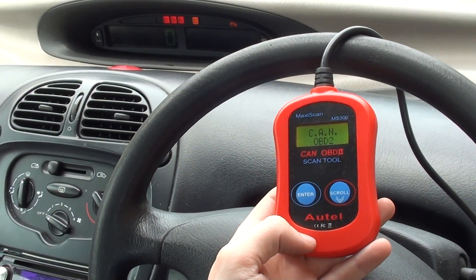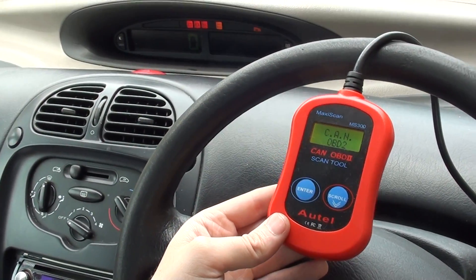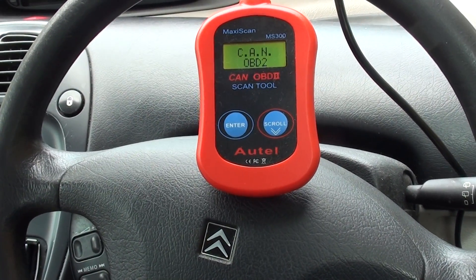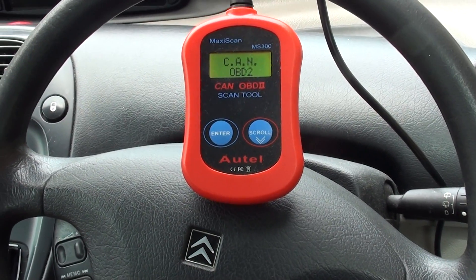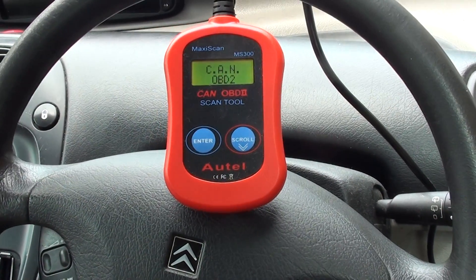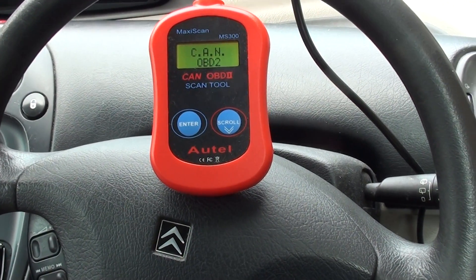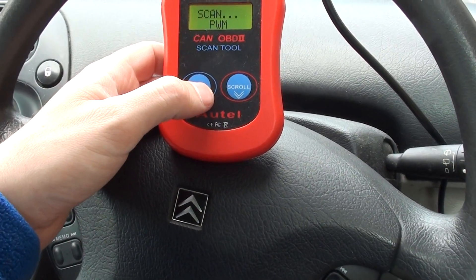This is the MS 300. Right now we are in a Citroen vehicle having a few problems with the engine, so we thought we'd show you this video to demonstrate the MS 300 Maxi Scan by Autel — just to see if we can diagnose any faults. What this tool will generally do is give you a fault code, and then you need to go online and find out what the fault code means, and that will be the answer to your problem.